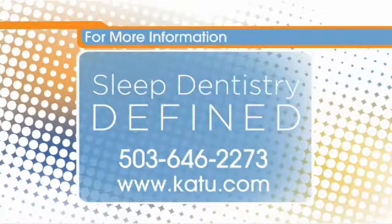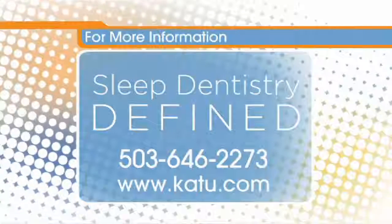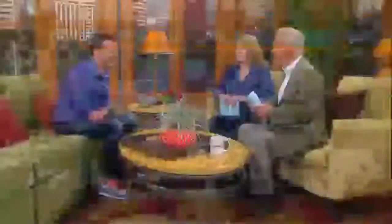Folks, if you want more information, Sleep Dentistry Defined: 503-646-2273. And if you want to talk about braces in your thirties, you can get information there as well. Good to have you here.